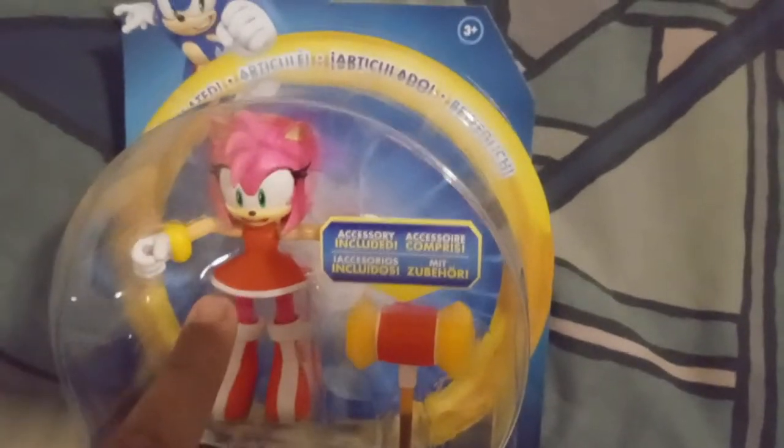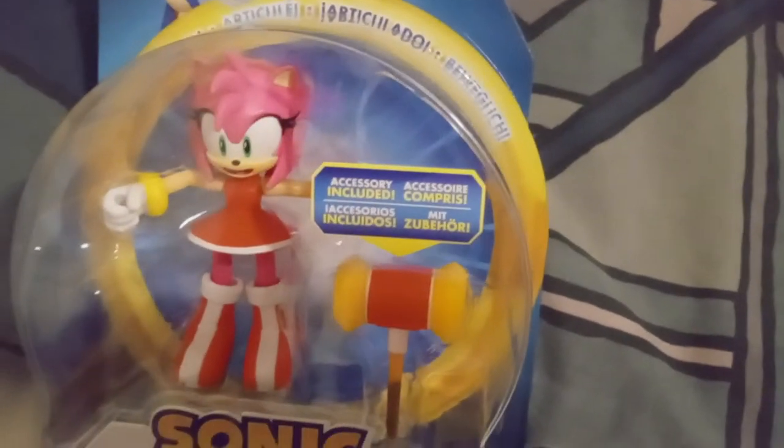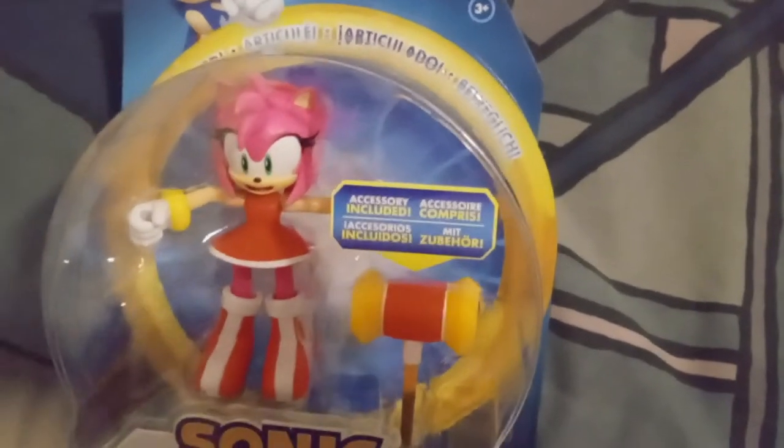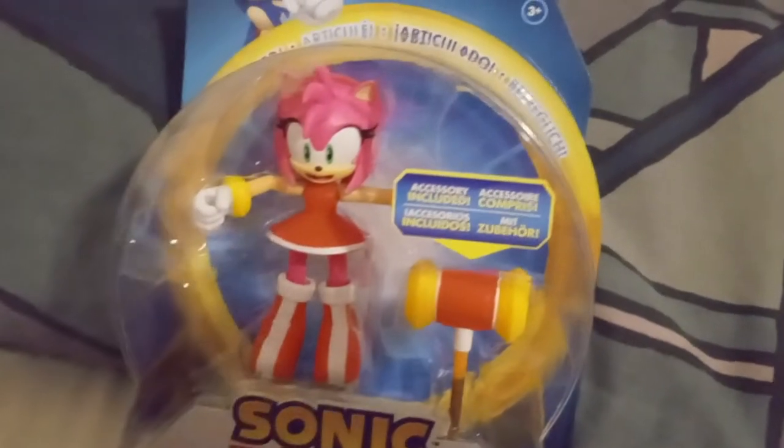Anyway, there's the Amy figure that came with a little Pico Hammer. I'm really glad they decided to give that as her accessory and not some kind of ring or something like they mostly give with the figures.